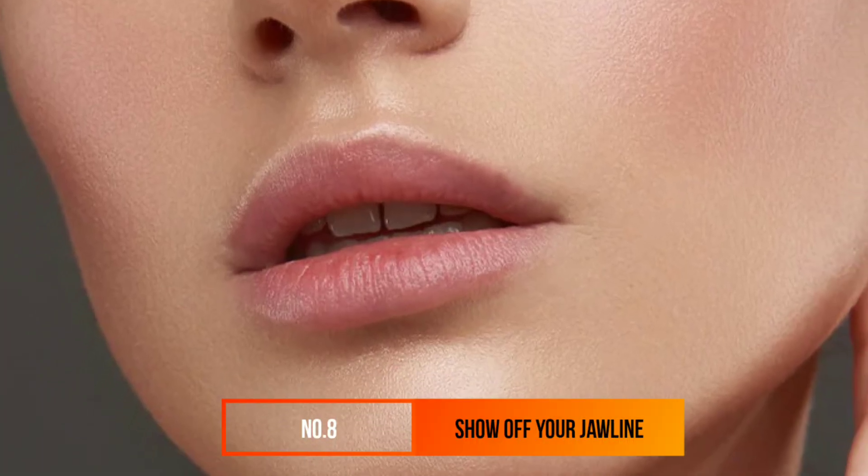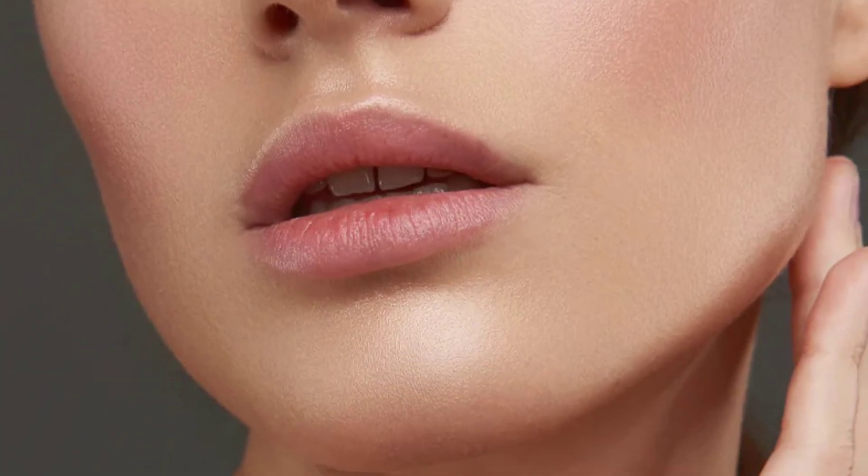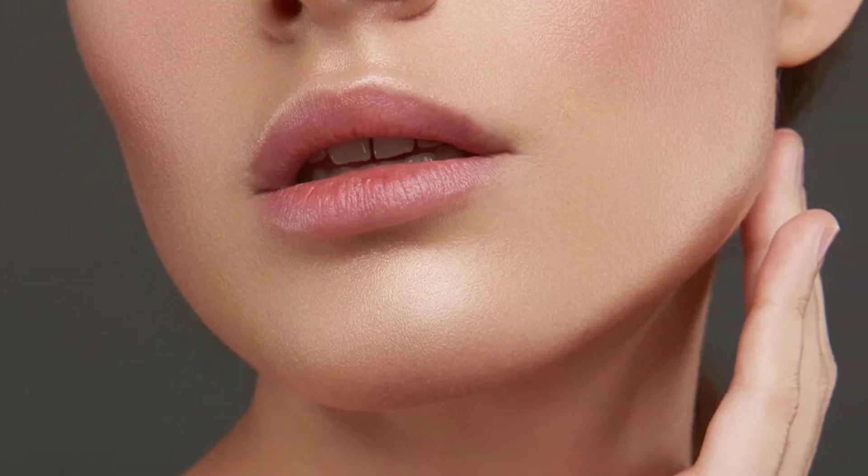Number 8: Show Off Your Jawline. Men who show off their jawlines instantly appear more attractive, all thanks to evolution. One 2011 review found it's more appealing to women for one specific reason: it's a super masculine feature that shows genetic strength. While your beard is great and all, you'll want to trim it up so your facial structure is a little more prominent.